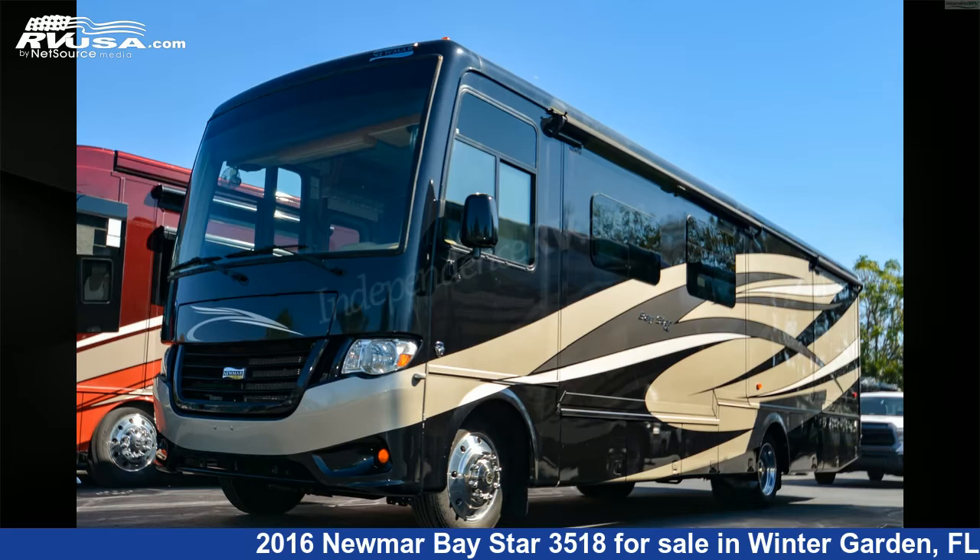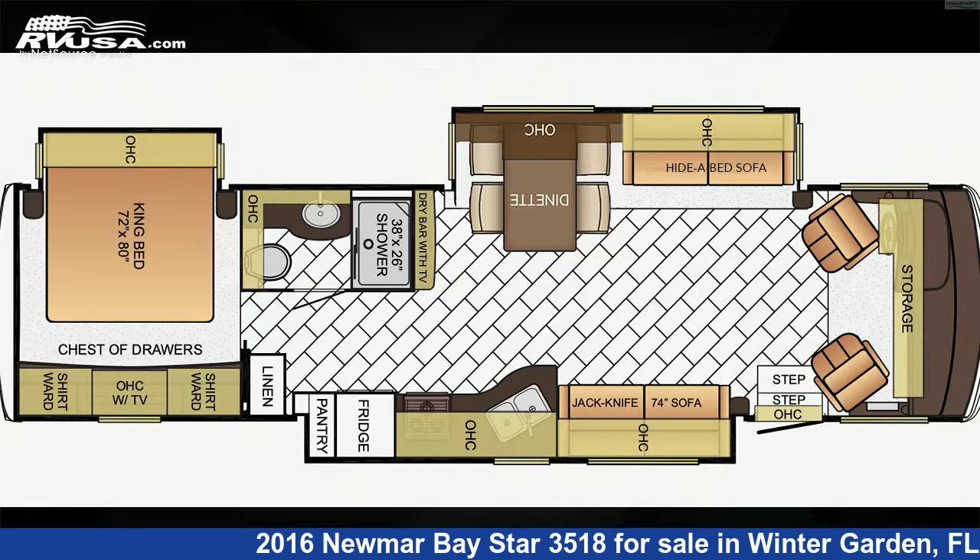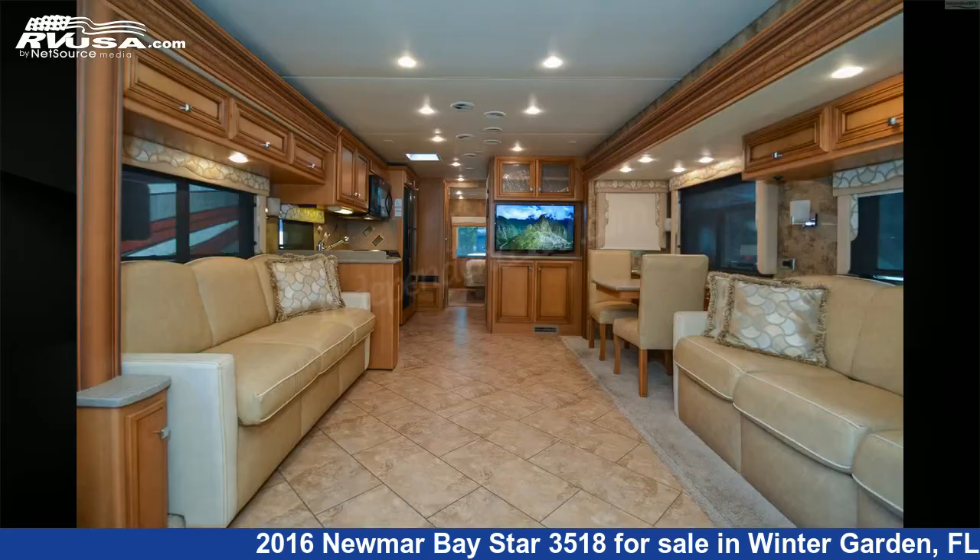This 2016 Numar Bay Star 3518 is a Class A RV. It is located in Winter Garden, Florida, 34787, and is offered for sale by Independence RV Sales.